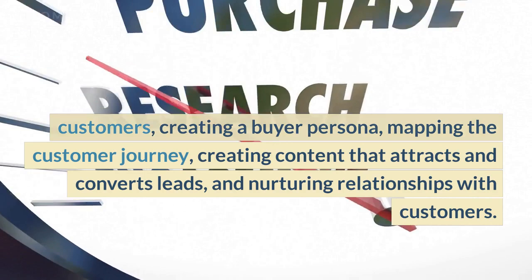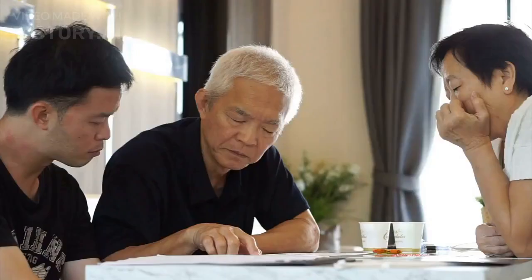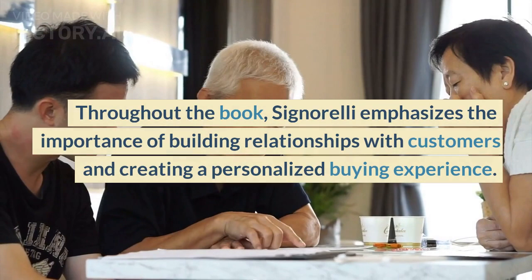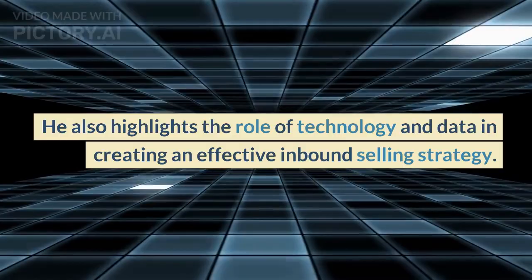The third part of the book provides guidance on how to measure and optimize your inbound selling strategy to achieve better results. Throughout the book, Signorelli emphasizes the importance of building relationships with customers and creating a personalized buying experience. He also highlights the role of technology and data in creating an effective inbound selling strategy.